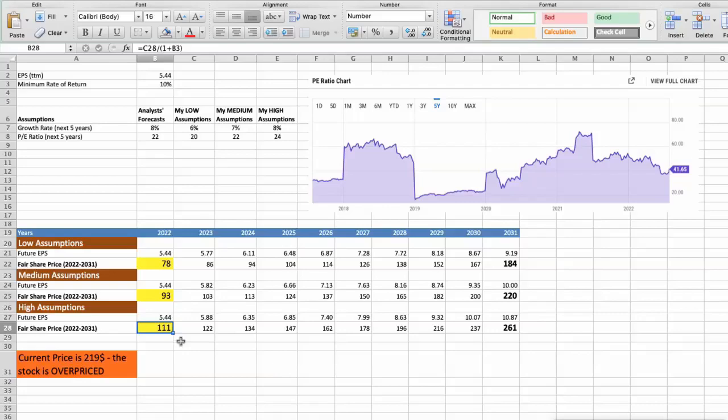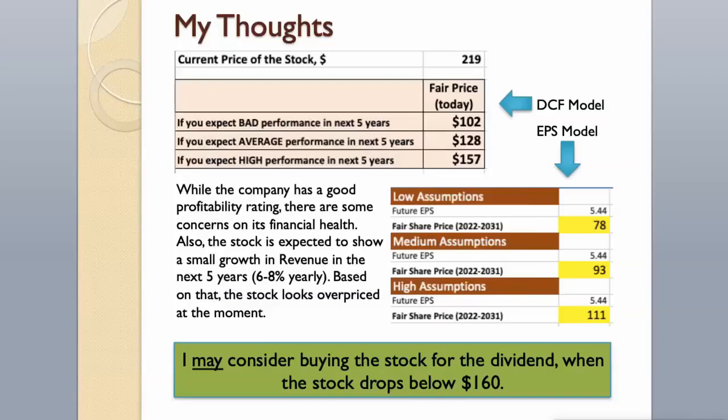As you can see, today the stock is overvalued at $219, even if we expect the company's high performance in the future. While the company has a good profitability rating, there are some concerns about its financial health. The stock is expected to show small revenue growth of 6–8% yearly in the next 5 years, so the stock looks overpriced at the moment. The company is a dividend aristocrat; I may consider buying the stock for the dividend when it drops below $160.